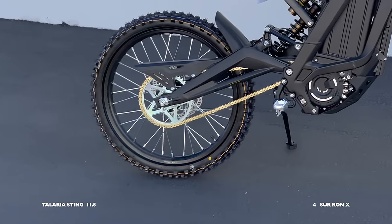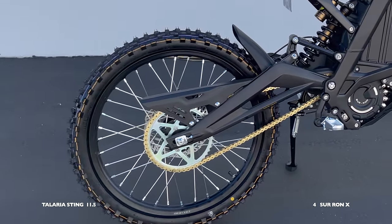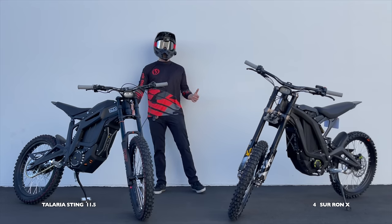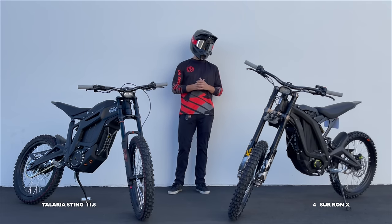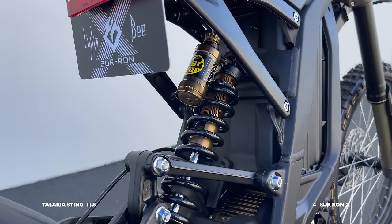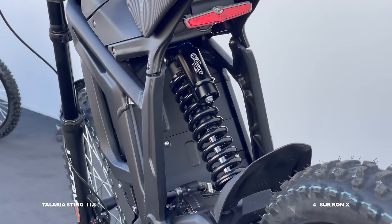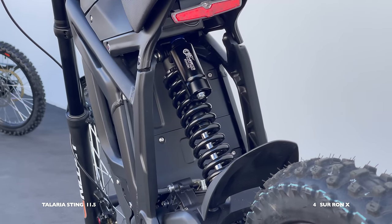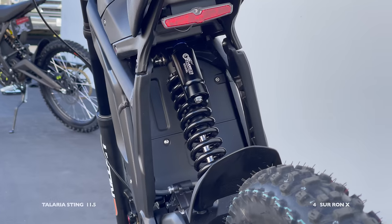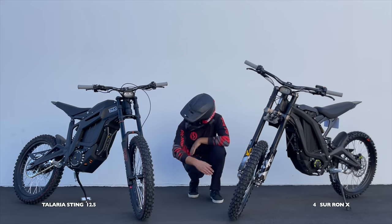Both bikes have pretty much the same rear sprocket, chain, rear rotor, rear mud guard, and chain guard — no points allotted for those. For rear shocks, the Sur-ron has its stock rear shock and the Talaria has a Fast Ace DBA 53 RC shock. That shock is a little longer and looks a little beefier — another point to the Talaria.